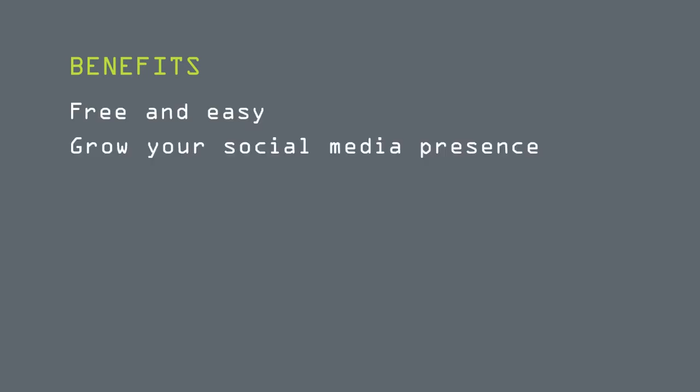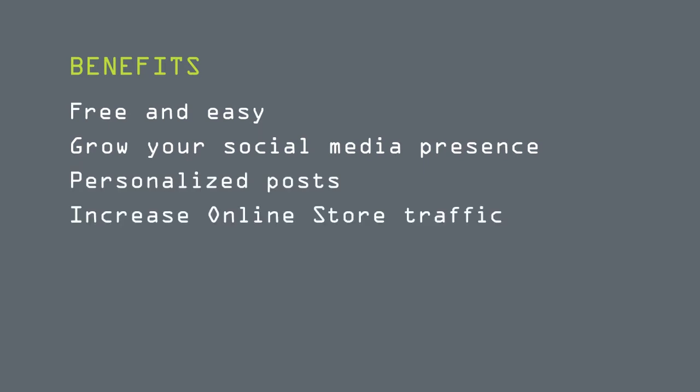There are many benefits to using the Fresh app, besides the fact that it's a completely free and easy way to grow your social media presence. Check this out! If you have a Carlson Craft online store, you can enter your online store account number when signing up, which will insert your direct URL in the blog post. All product links will be personalized with your site information, making it easy for your customers to shop on your store.